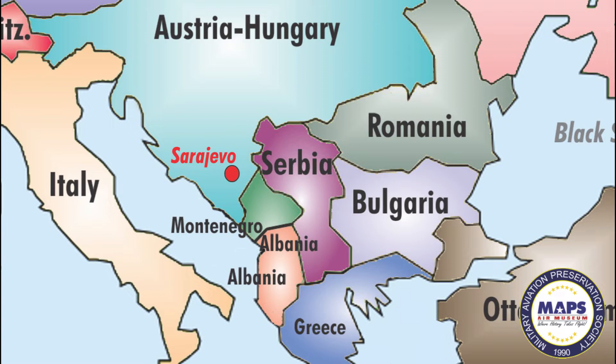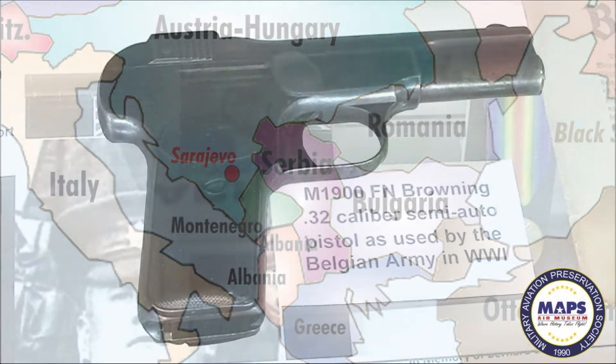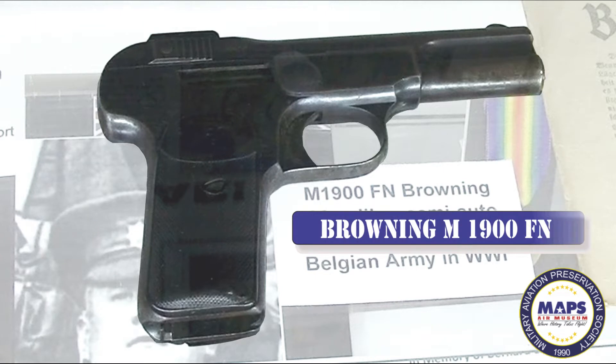The museum offers a sampling of some of the hand-held weapons used in the conflict. The Browning Model 1900 was John Browning's first production semi-automatic pistol. It was produced by the Fabrique Nationale Arms Company in Belgium and was designated the M1900FN. It was in production for 11 years and about 1 million were manufactured. It was the first Browning production pistol to use a slide assembly.